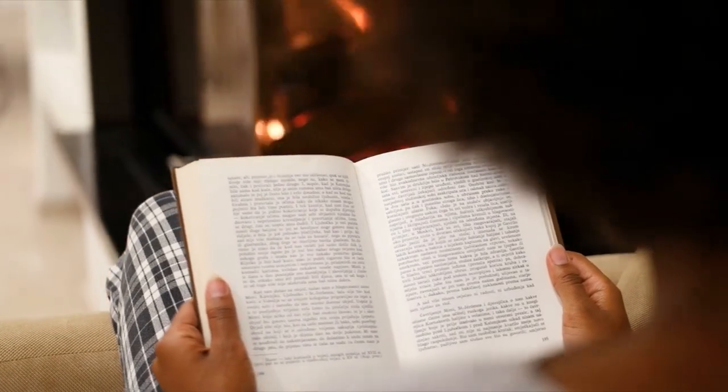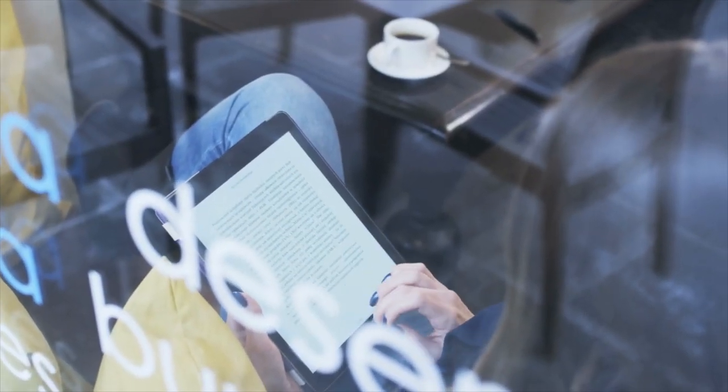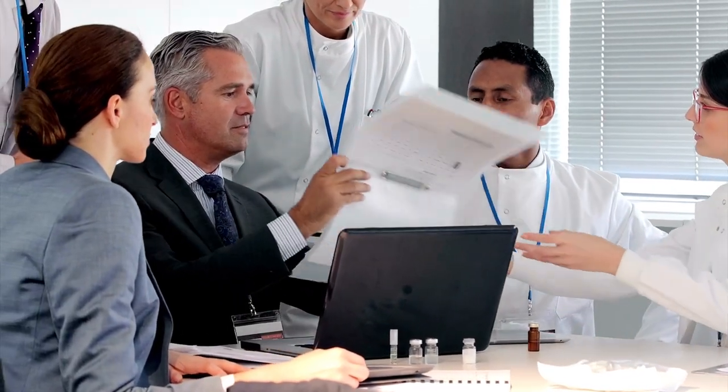In conclusion, learning a new language takes time, effort, and dedication, but it can also be an incredibly rewarding experience. With the right mindset, resources, and practice, anyone can become fluent in a new language. So take the first step and start your language learning journey today.